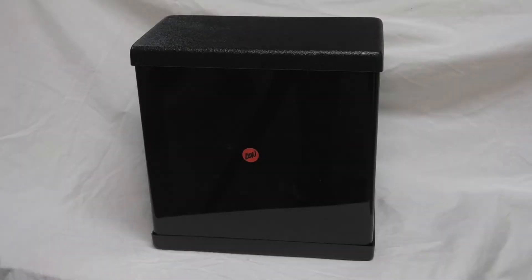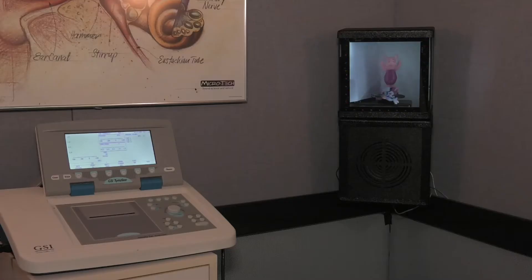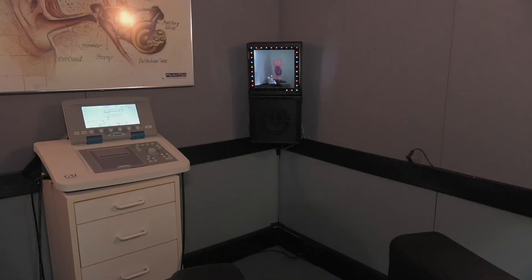Each reinforcer box is marked with a red dot for the right side and a blue dot for the left side. These reinforcer boxes can be mounted in the corners of the room, directly over the sound field speakers, or flat to the side wall of the testing room. The reinforcer should be mounted approximately four feet from the floor, or to the level of the head in a seated position, and be directly visible three to four feet away from the position of where the child is being tested.